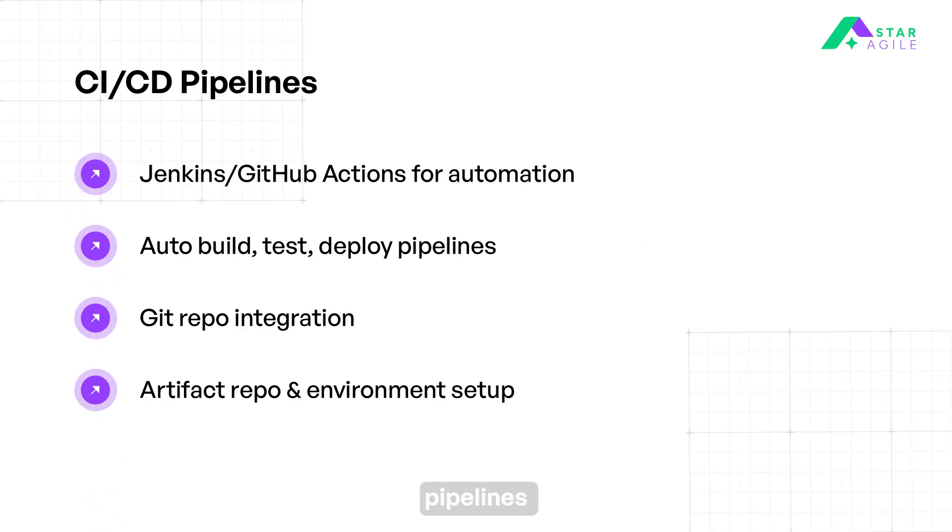Then we move on to CI/CD pipelines. Automate build, test, and deployment workflows using CI/CD tools like Jenkins. Create pipelines that automatically build and deploy code on every update or pull request. Integrate Git repositories to trigger CI/CD pipelines based on code changes. Use artifact repositories and configure environments for seamless and safe deployment.